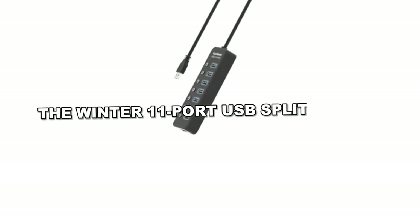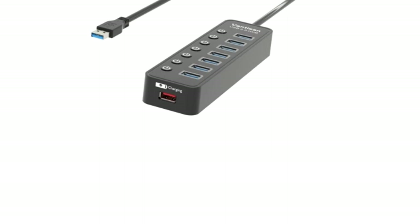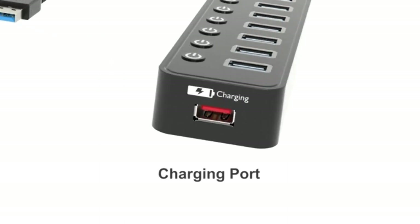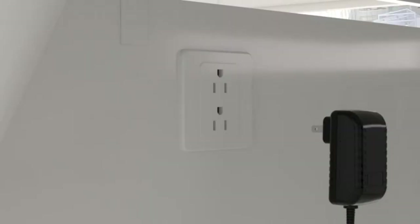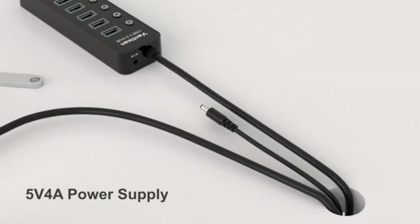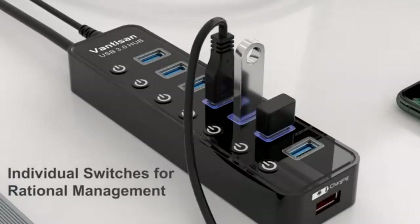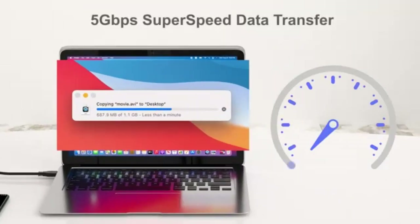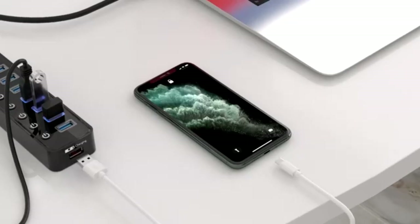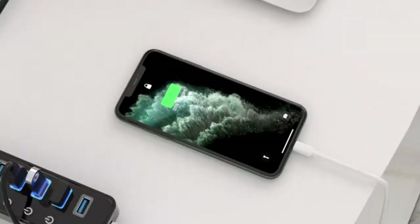The Winter 11-Port USB Splitter Hub extends connectivity by transforming one USB port into 10 USB 3.0 data ports, plus a smart charging port. It ensures lightning-speed data transfer at 5 gigabytes per second, accommodating multiple devices for seamless connectivity. With individual switches, LED indicators, and compatibility with various systems, it's hassle-free and versatile. The package includes the hub, power adapter, USB cable, and warranty for convenience and reliability.